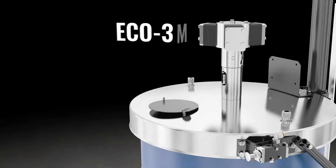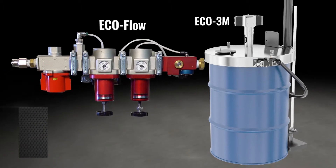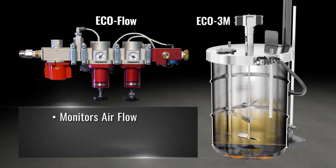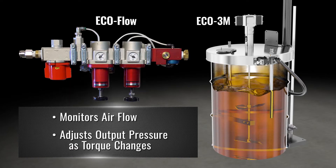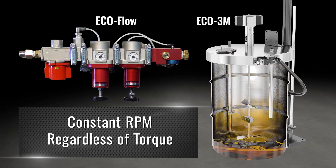AutoQuip couples the high efficiency piston motor with our patented EcoFlow speed controlling regulator. The EcoFlow monitors the flow rate of air to the Eco motor and adjusts output pressure as the torque changes. The net result is a more constant RPM regardless of torque.